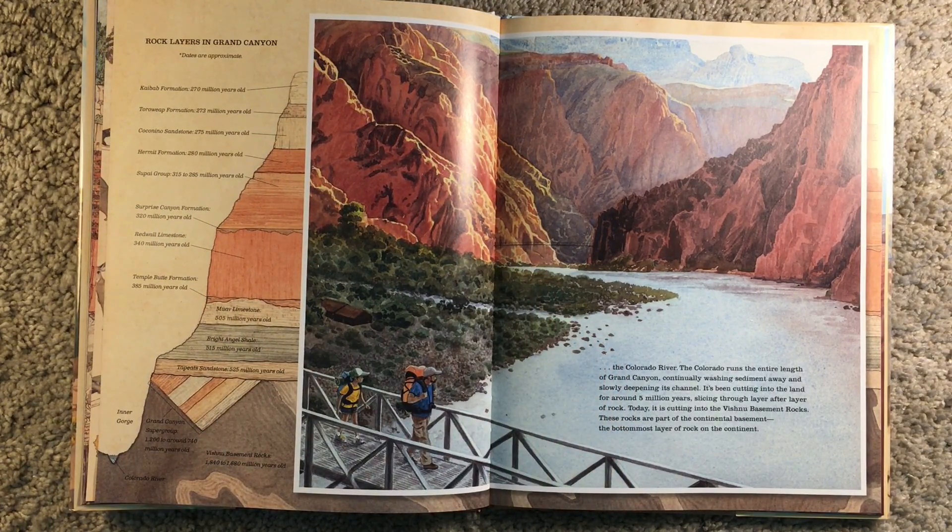The Colorado River runs the entire length of the Grand Canyon, continually washing sediment away and slowly deepening its channel. Sediment is a really important word for this book — sediment means all of the sand and mud that can be washed away in the water. So the Colorado River washes away parts of the canyon as it's running through. This is what created the canyon. It's been cutting into the land for around 5 million years, slicing through layer after layer. Today, it is cutting into the Vishnu basement rocks.